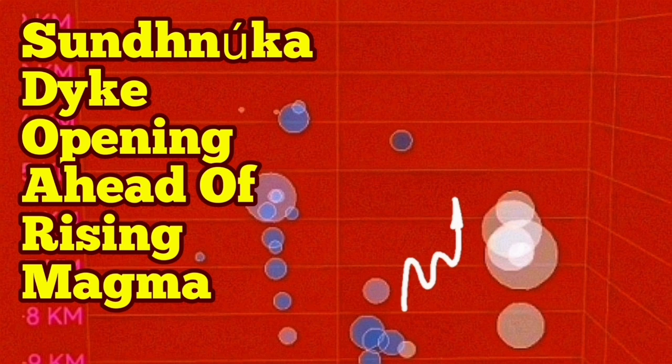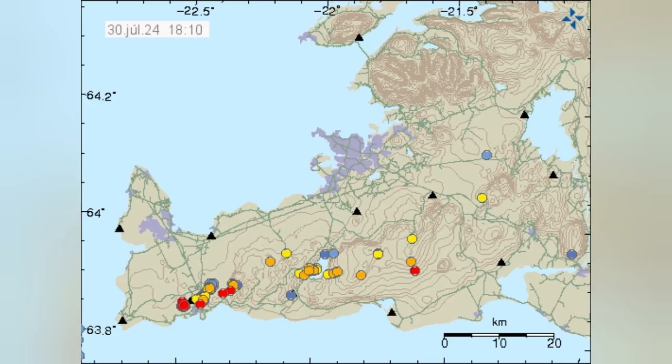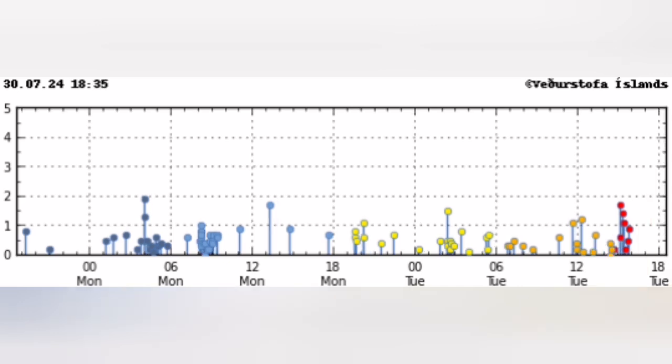A sharp rise in earthquakes localized 2.1 kilometers north of the Grindelbeek is very interesting. These earthquakes are happening at a depth of six to seven and a half kilometers, and I've marked them here. We can actually see them rising and falling. These are tectonic in origin.